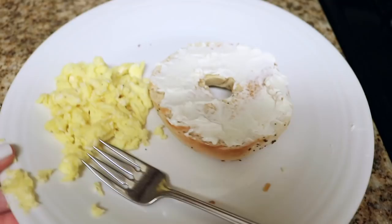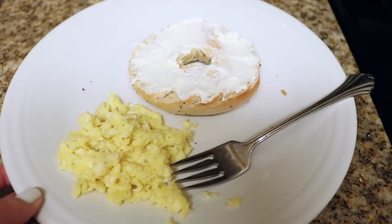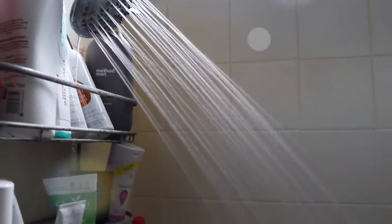Once everything is done, I just had some scrambled eggs and half a bagel, scarfed that down, and then I moved on with my day to a shower.